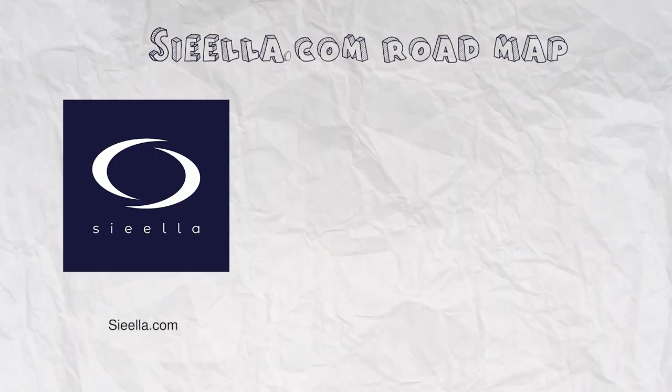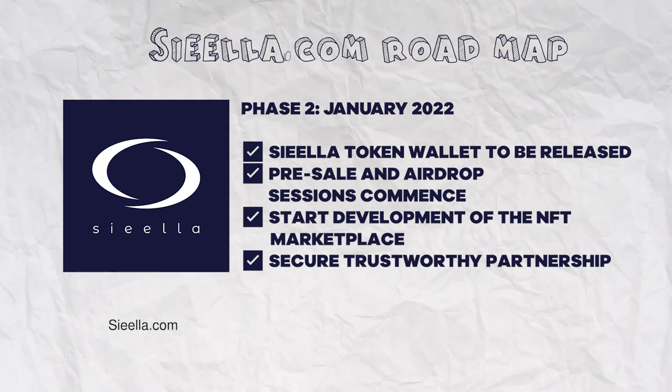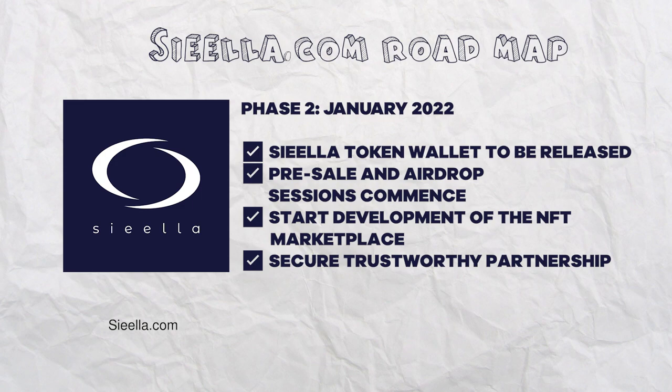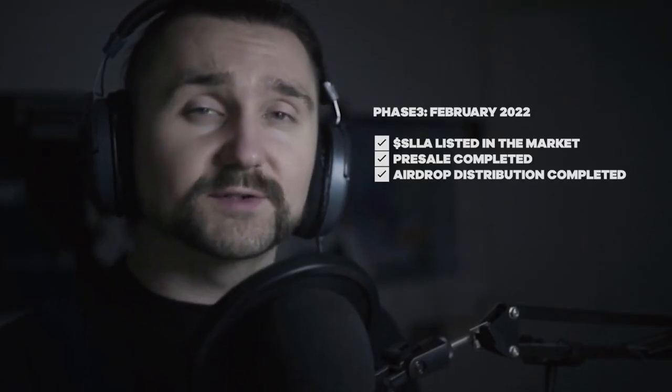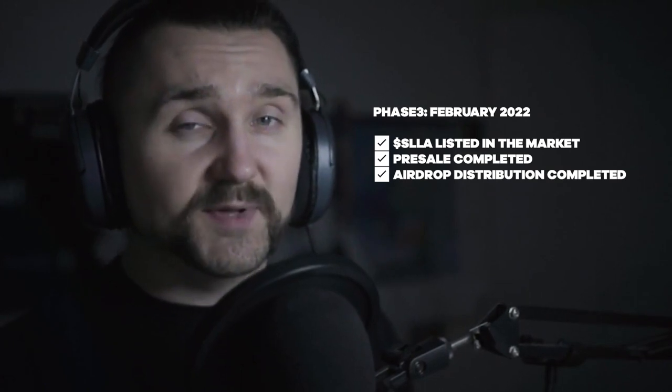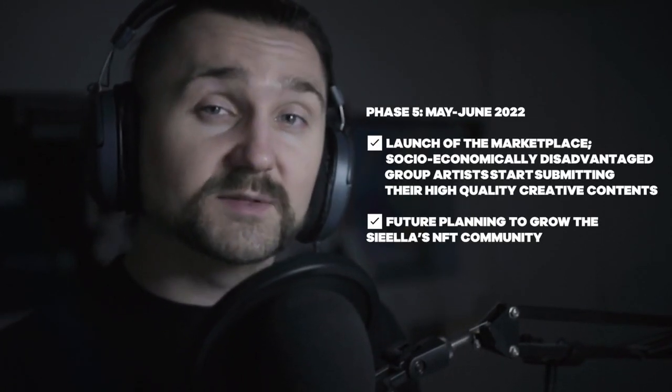The Siela roadmap suggests that the project will start development of its own NFT marketplace and will release the Siela token and its designated wallet in January 2022. In February 2022, the Siela token is planned to be listed on the crypto market, with the marketplace launching between May and June of the same year. Of course, only time can tell how this project will evolve, but I will definitely keep an eye on its progress.